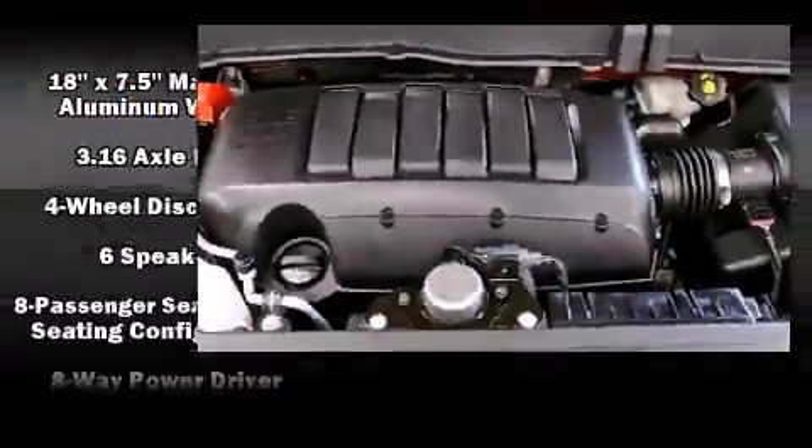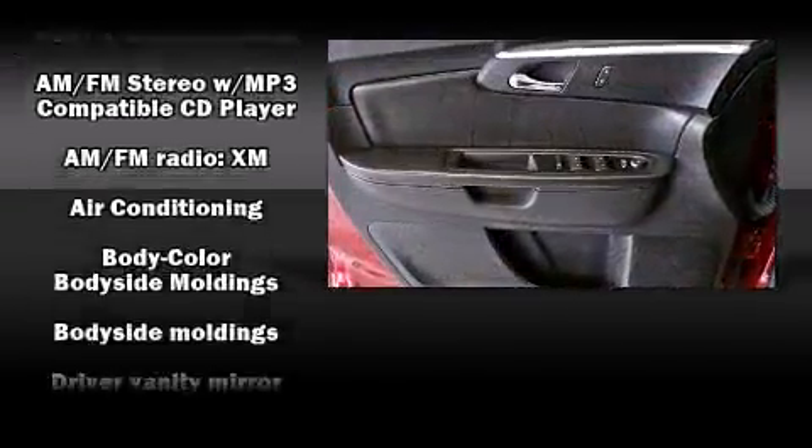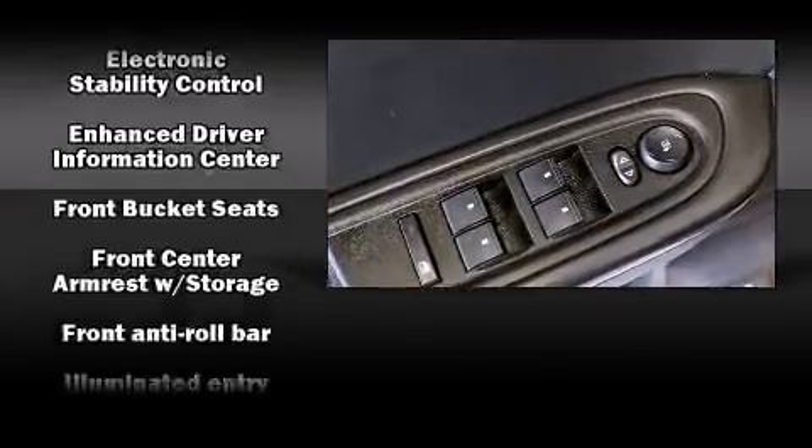Passenger security is always assured thanks to various safety features such as dual front impact airbags with occupant-sensing airbag, traction control, OnStar, and four-wheel disc brakes with ABS.